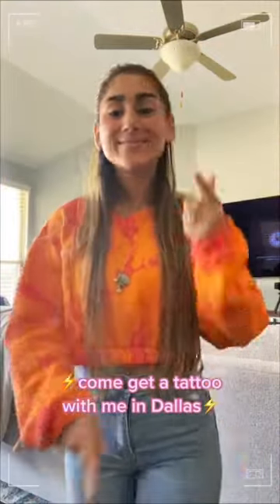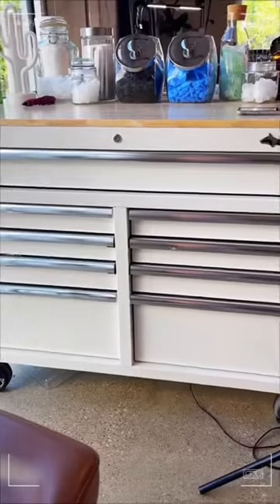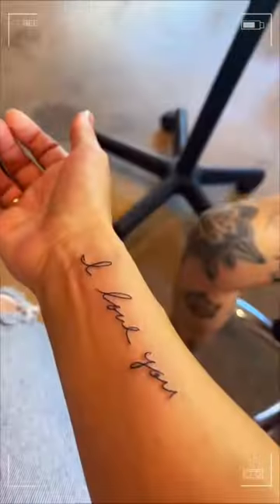Let's go get a tattoo together in Dallas today. We're going to Electric Field Studio, which is probably one of the prettiest tattoo shops I've been in, and this is only their temporary location. My artist today was Jackie — she came in all the way from Austin, and today I'm getting two different tattoos with her.